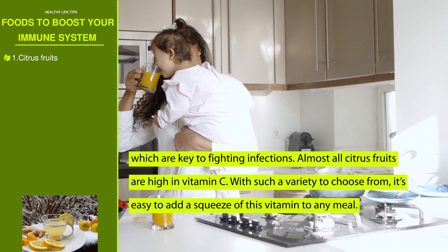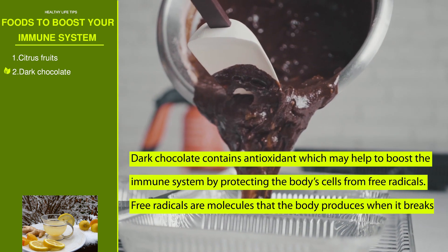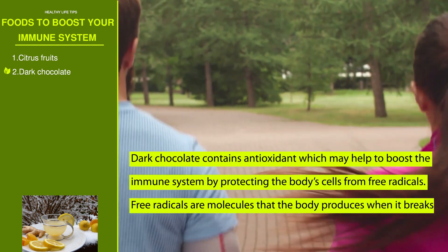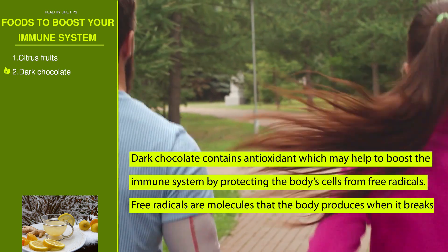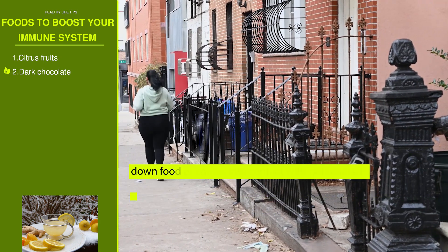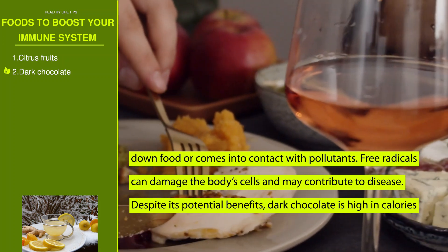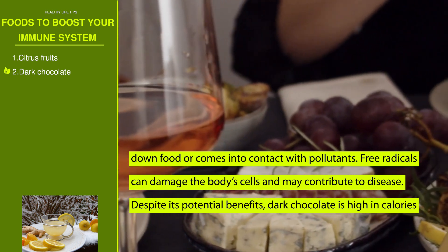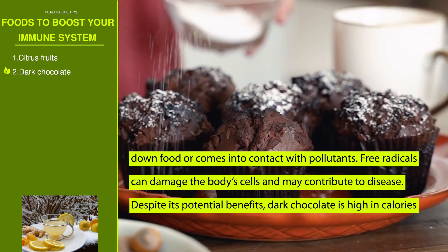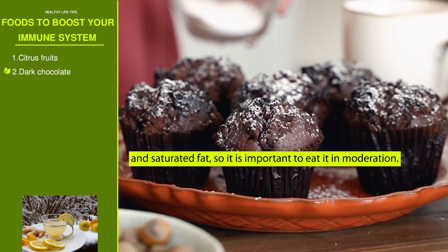Number two: dark chocolate. Dark chocolate contains antioxidants which may help boost the immune system by protecting the body's cells from free radicals. Free radicals are molecules that the body produces when it breaks down food or comes into contact with pollutants, and they can damage cells and contribute to disease. Despite its potential benefits, dark chocolate is high in calories and saturated fats, so it is important to eat it in moderation.